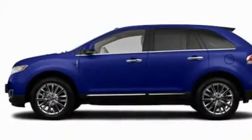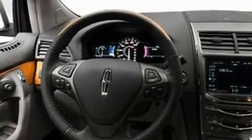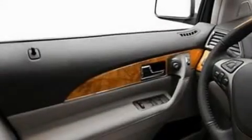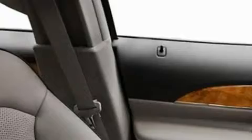Its top features include memory settings for the side-view mirrors, cooled seats, a power rear liftgate, a 10-speaker audio system, leather seats, big 18-inch wheels, a security system, a low-tire pressure indicator, cruise control, and a rear spoiler.